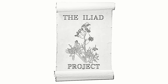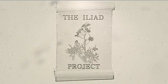Join the Iliad Project and help identify new antibiotics at home. Antibiotic-resistant bacteria threaten our world, killing more than 100,000 people each year.